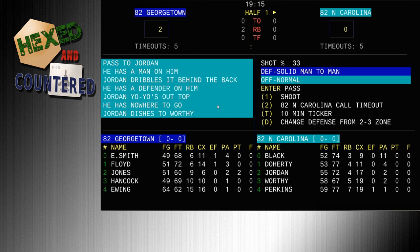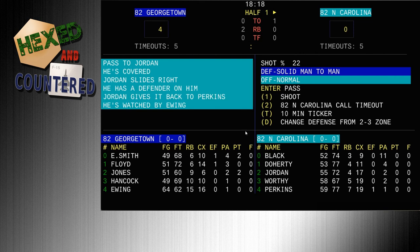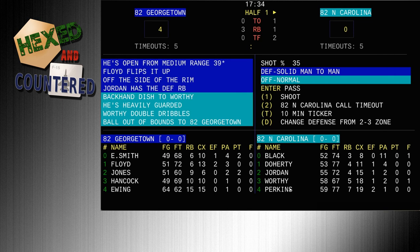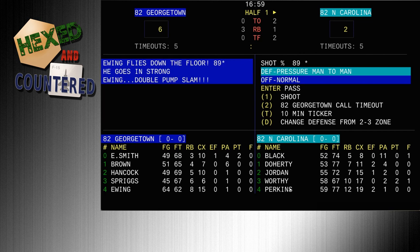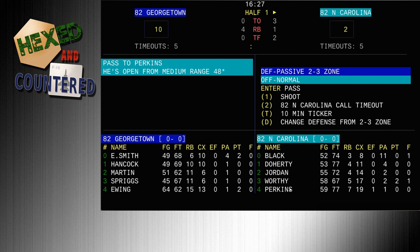You have your familiar lineups: Jimmy Black, Matt Daugherty, Michael Jordan, James Worthy, Sam Perkins — that 82 Carolina team with three really good NBA players, obviously some Hall of Famers. Michael Jordan is arguably one of the two or three best basketball players ever. Some say the best, some say LeBron or Wilt or Magic — there's no end to the argument on who the greatest of all time is, but Jordan is certainly in that discussion.